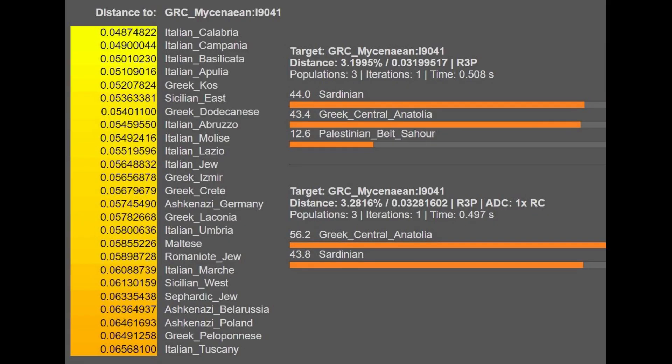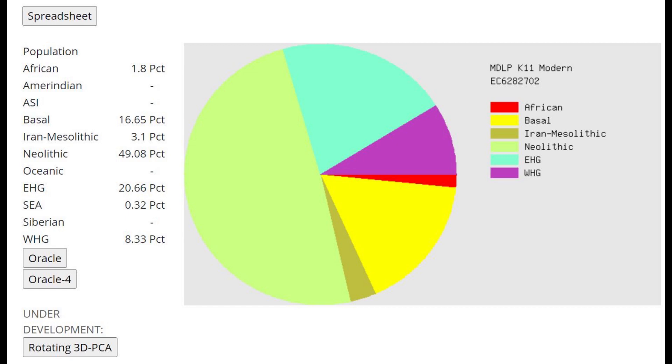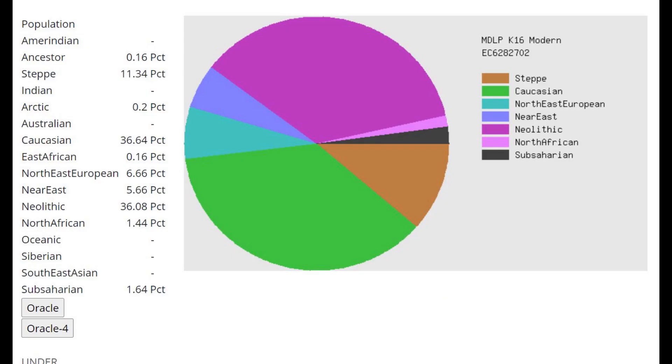With G25 we see pretty much more of the same — this Mycenaean is getting modeled as a mixture of Sardinian plus some kind of Eastern Mediterranean. Maybe not as Southern as the Minoan individual, but still very Southern, not like the modern Greeks. With MDLP K-11, he's scoring 8.5% European hunter-gatherer admixture. EHG here is actually Caucasus — so about 20% Caucasus. If we assume Yamnaya and Indo-Europeans had one half Indo-European hunter-gatherer ancestry, this individual is around 16–17% Indo-European. With MDLP K-16, adding up the steppe plus Northeast European, you again get around 17% Yamnaya-related admixture.